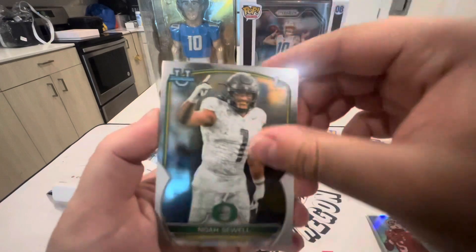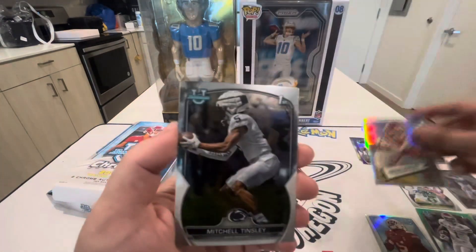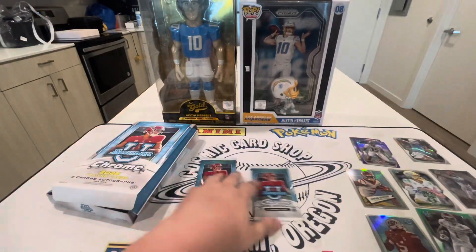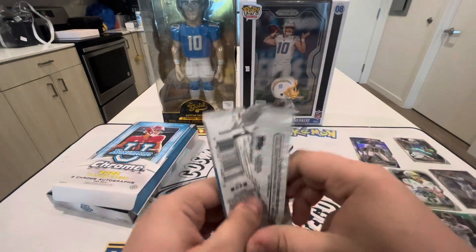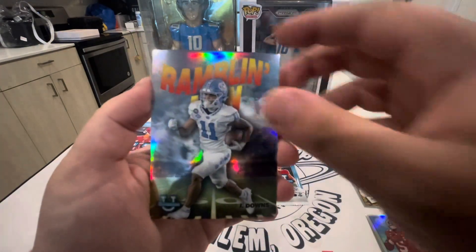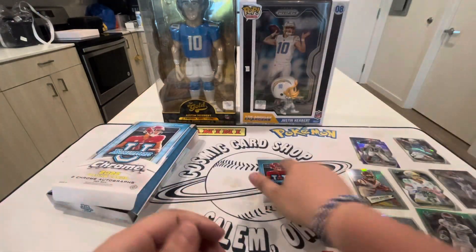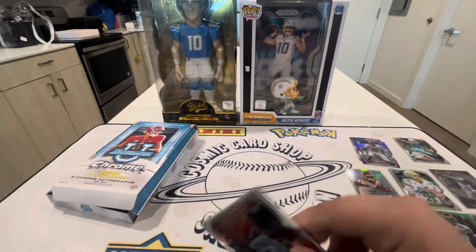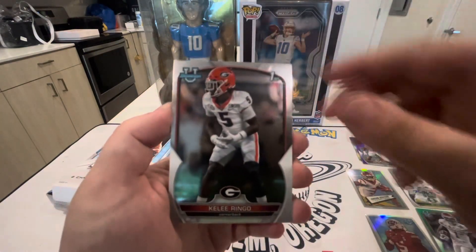We have Noah Sewell, Oregon boy! Jordan Addison — he's gonna be good for the Vikings. I like the way those cards look. Mitchell Tinsley and Luke Altmeyer. We're down to our final two packs, let's see if we can get something interesting. Let's try to pull a super fracture one-of-one! Michael Mayer, Raheem Davis, and Ryan Hilinski.